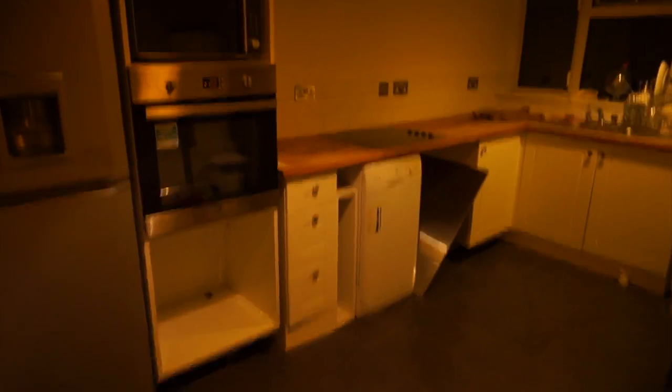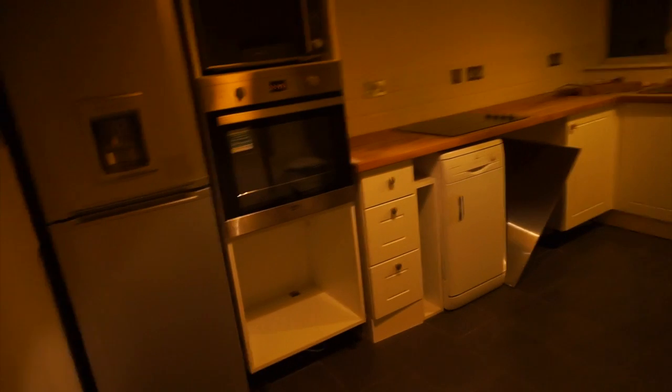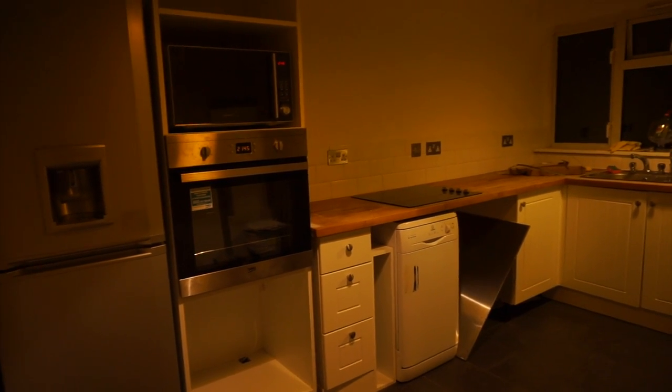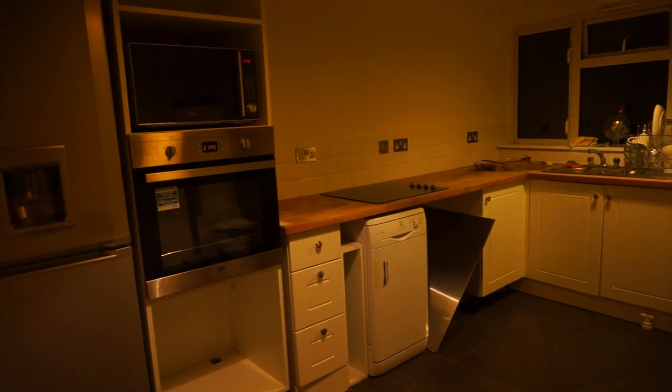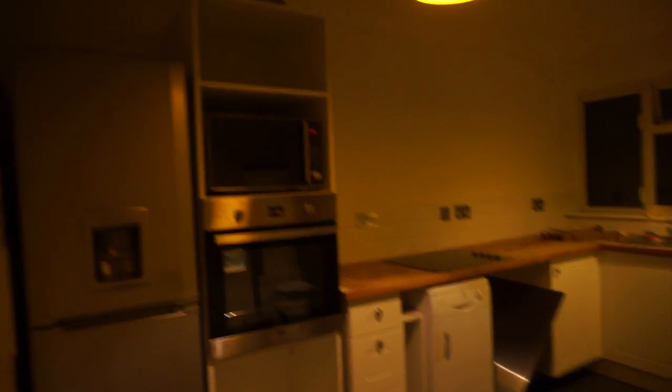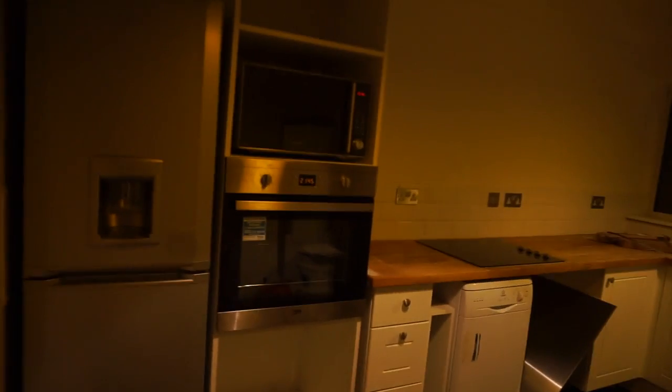It looks like a kitchen! Good evening, guys — I just woke up from the longest nap. I needed to sleep; I hadn't slept since going out. So this is the kitchen so far.